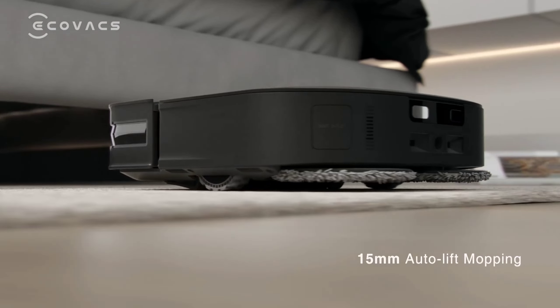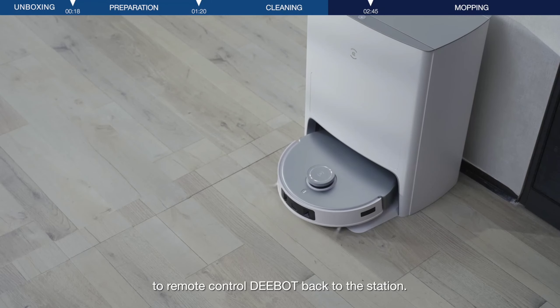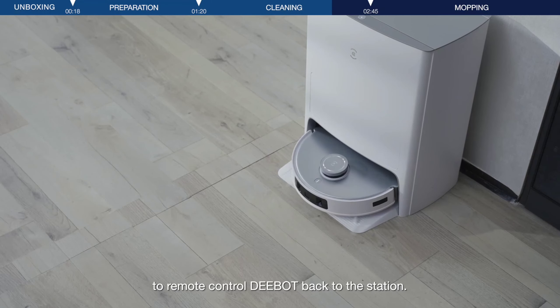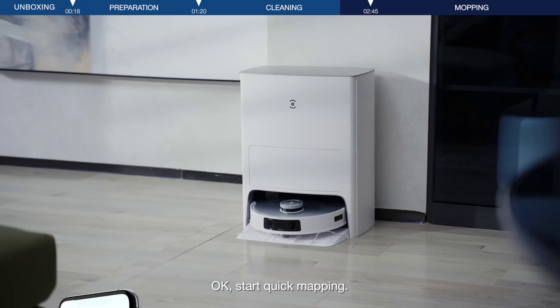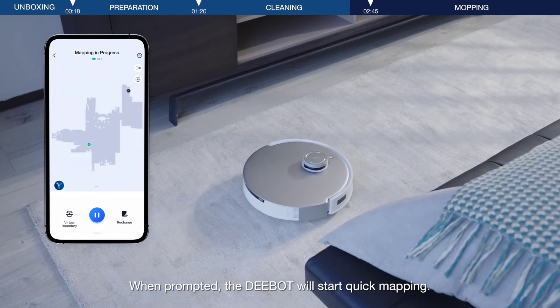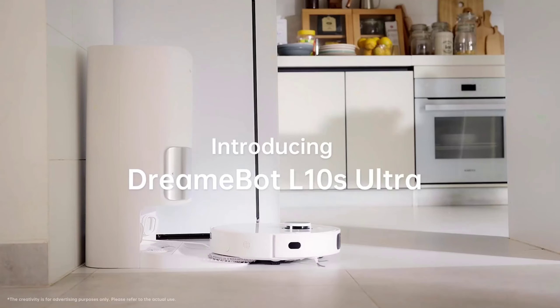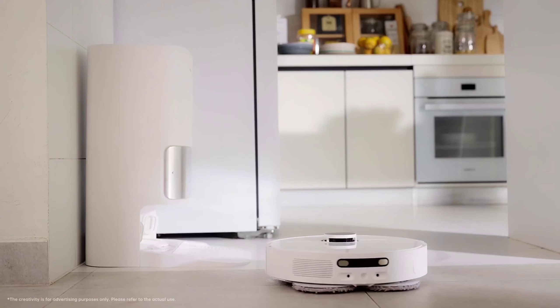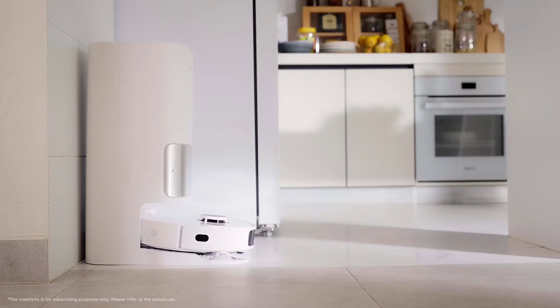The True Detect 3D 3.0 object avoidance technology takes cleaning to the next level, smoothly navigating around potential hazards, even in the dark. Customize your cleaning experience with True Mapping 2.0, creating 3D maps, setting no-go zones, and more. The interactive experience is seamless with the Ecovacs T20 Omni, featuring a self-contained Eco Voice Assistant. No need for additional connections, just effortless control.